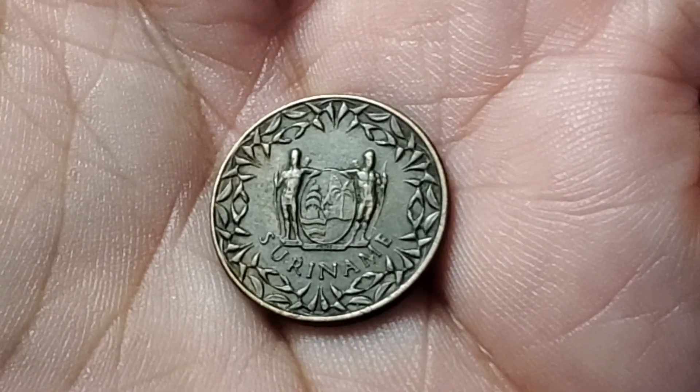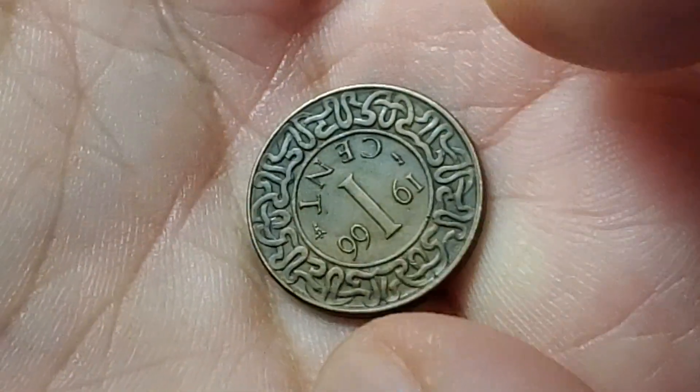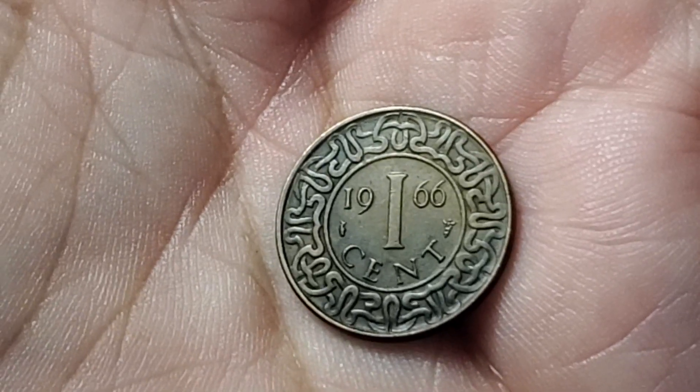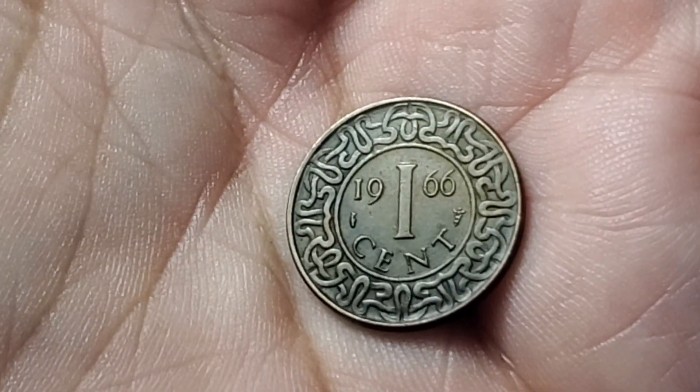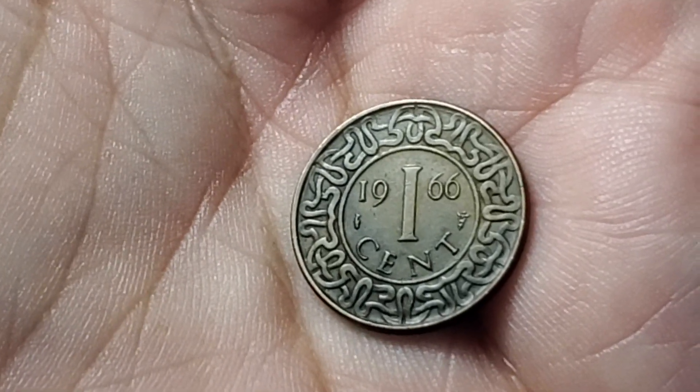Here's a coin from the South American country of Suriname. We flip this one over and it has a value of 1 cent from 1966. This one is KM11A.